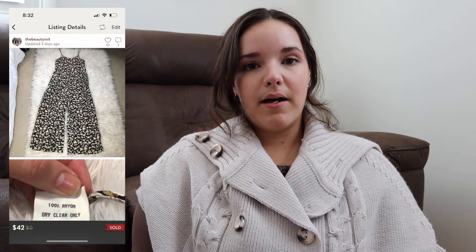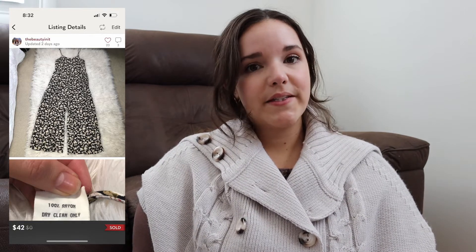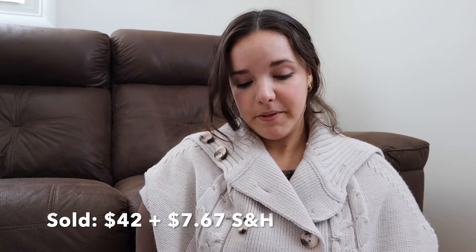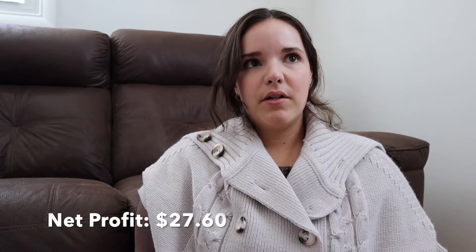A piece that had been in my closet for a while and got a lot of attention — lots of likes on Poshmark and watchers on eBay — was an All That Jazz jumpsuit, a vintage piece. I think it's a brand people are actively looking for, so if you come across All That Jazz while thrifting, definitely check the comps. A buyer offered $42, I accepted, they paid $7.67 in shipping. Cost of goods was $6 from Goodwill, shipping and fees were $16.07, total profit was $27.60. It took 103 days to sell, which makes more sense as it's a spring and summer piece.